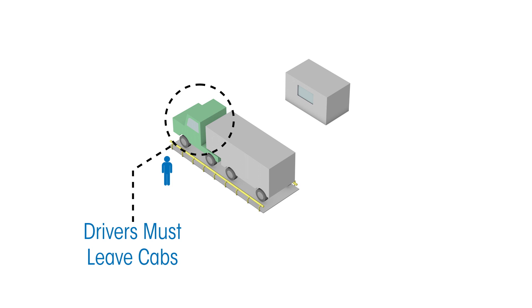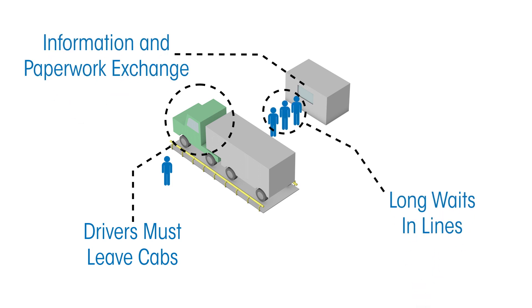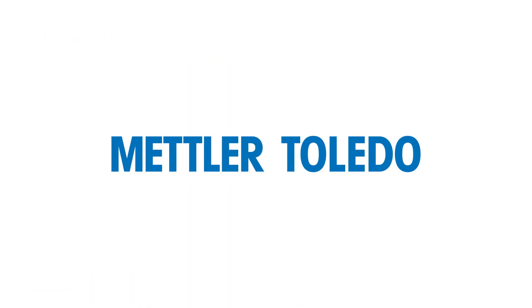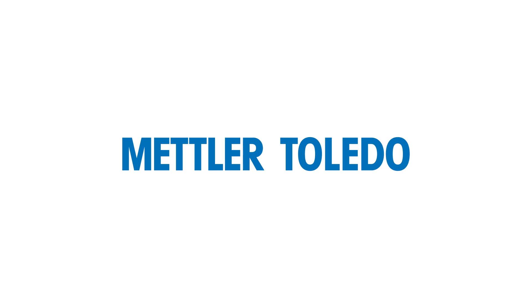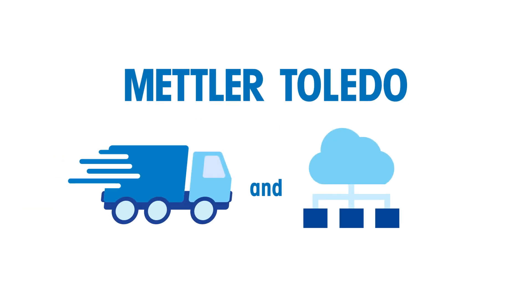Drivers have to leave their cabs, possibly several times, often wait in line, and then exchange information and paperwork directly with the scale operator. Mettler Toledo has a portfolio of proven products that enable faster throughput at the scale, in addition to more seamless data collection.